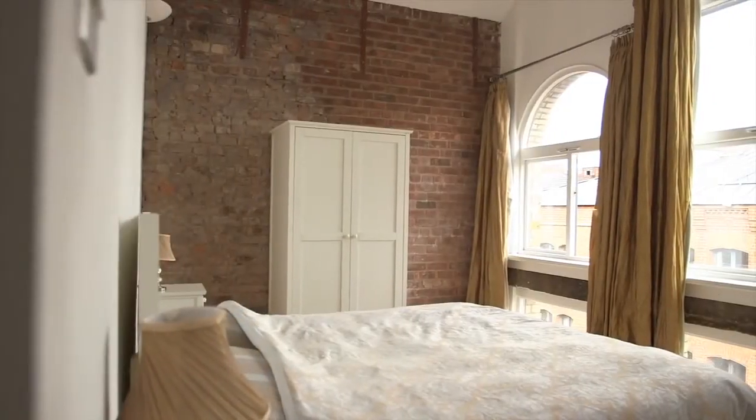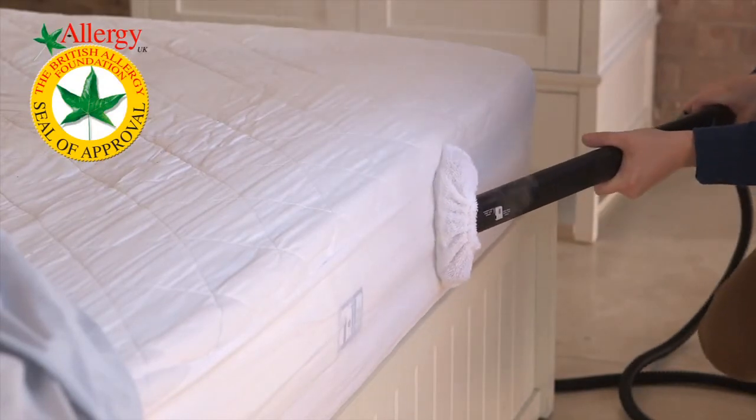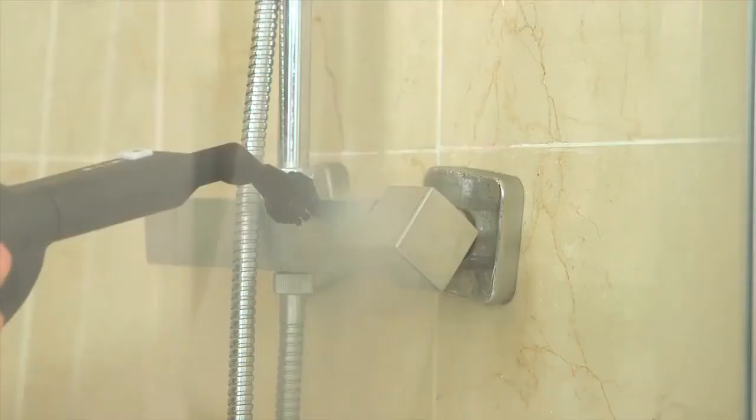And is certified to be effective against dust mites with the British Allergy Foundation seal of approval. Effective 110g per minute steam allows for quick and easy cleaning of sinks, taps, mirrors, plus all bathroom and shower areas.